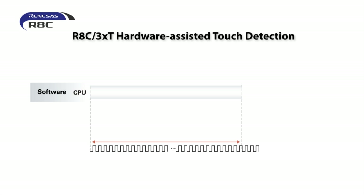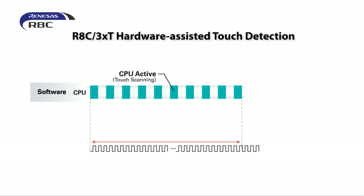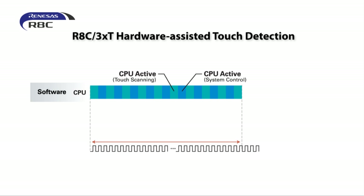A software approach requires the MCU to control the ports to charge, discharge, and test the circuit, and typically no interrupts can be taken during processing. The CPU is therefore operating constantly during scanning and processing, resulting in lower application processing efficiency and higher average current consumption.